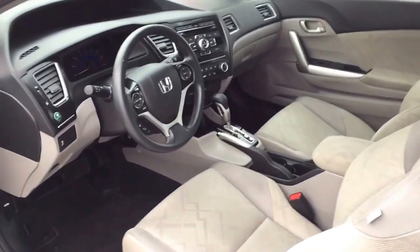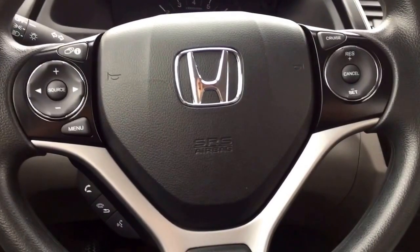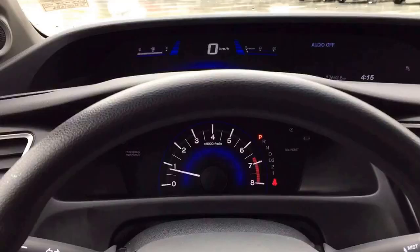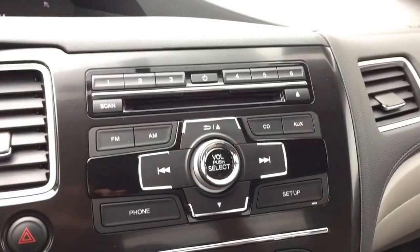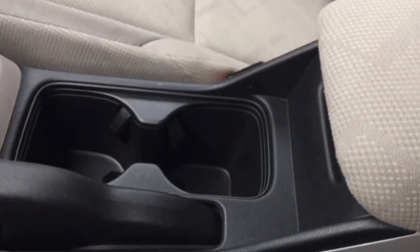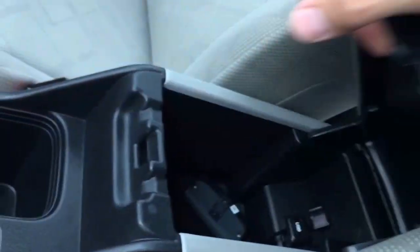Moving on to the interior, the Civic has manually adjustable front seats, steering wheel mounted Bluetooth, audio information and cruise controls, a split dash, a six speaker audio system, climate control, and two cupholders in between the front seats as well as more storage space.